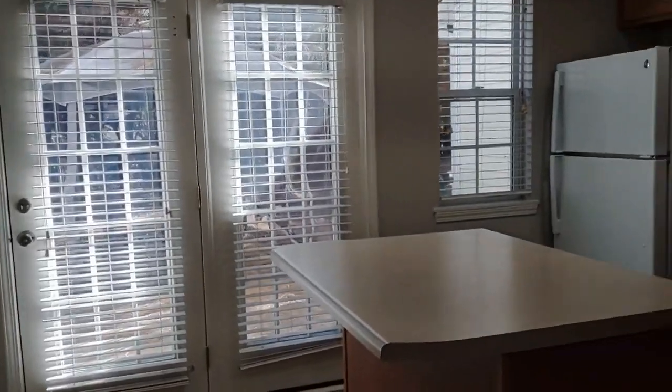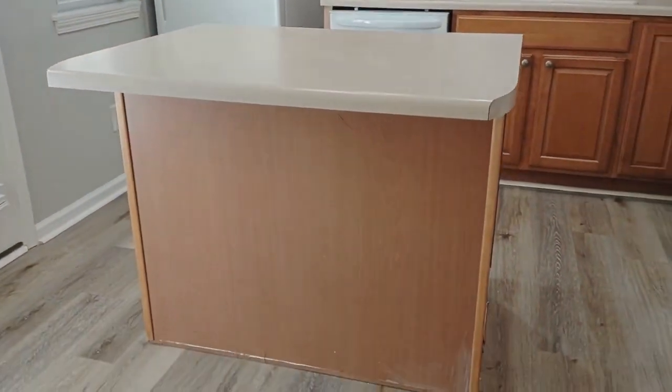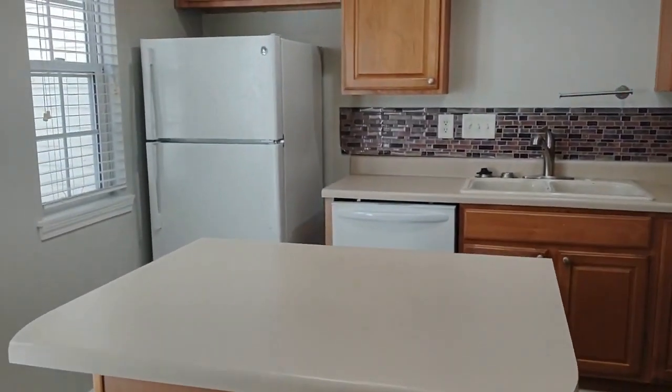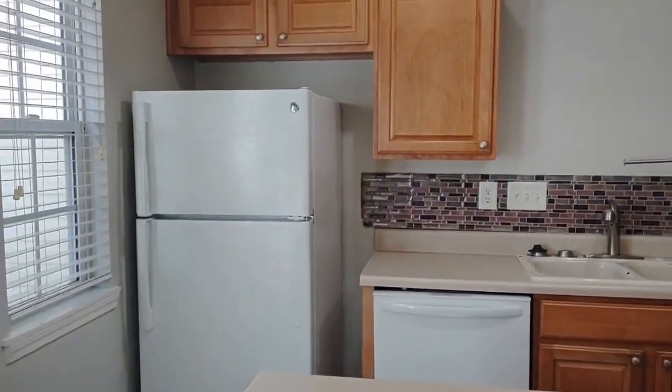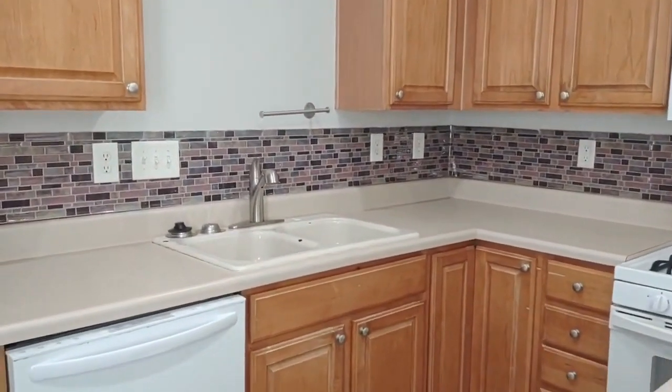Coming further into the home, you will come into the kitchen. The kitchen features an island, matching appliances, a beautiful backsplash, and a new sink fixture.